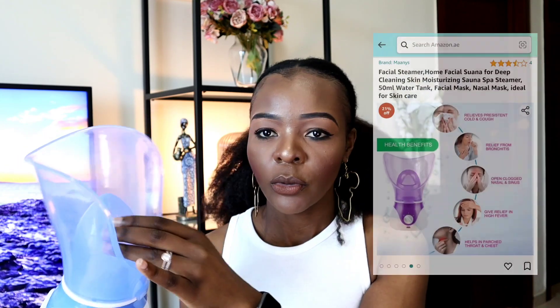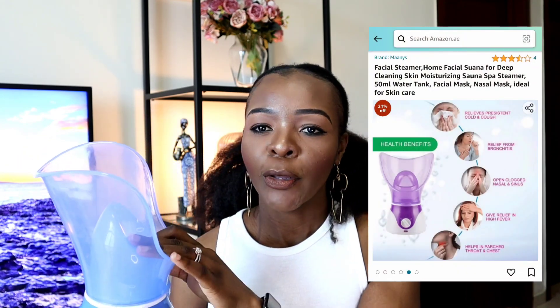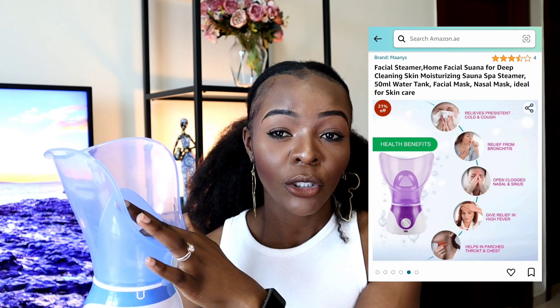The facial steamer has a pretty simple design. It comes with a base and then there is a small reservoir where you add your water. You do get a measuring cup so you can measure the right amount of water to put in there. You also get this shield for your face that just pops on, and then you can put your face in and steam it. If you want to steam your nose as well, you can use this attachment that also comes in the box to redirect the steam towards your nose.